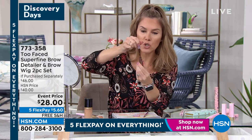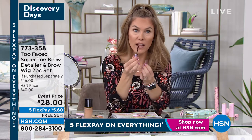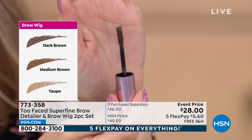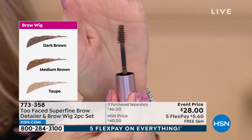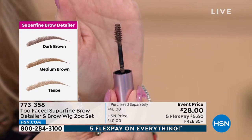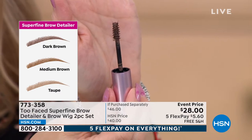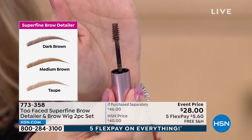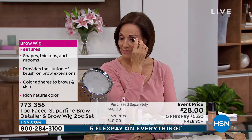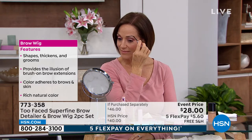The Brow Wig — it's literally called that. It's a little tube, and inside is a gel-like formula with little fibers you can actually see. Those fibers adhere to your skin and existing brow hair to give you fuller, thicker, fluffier-looking brows. Available in dark brown, medium brown, or taupe. If you're blonde or have very light hair, go with taupe. Today, both of these together are $28, with five interest-free payments and free shipping.